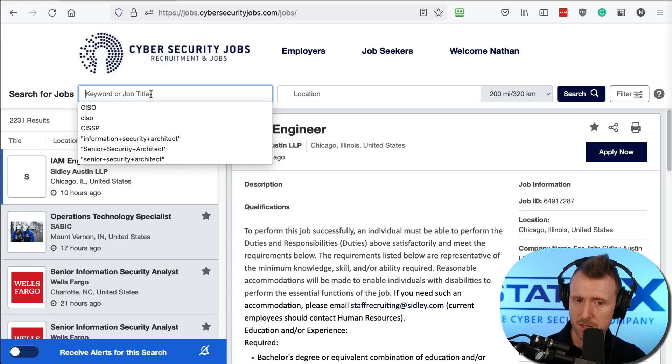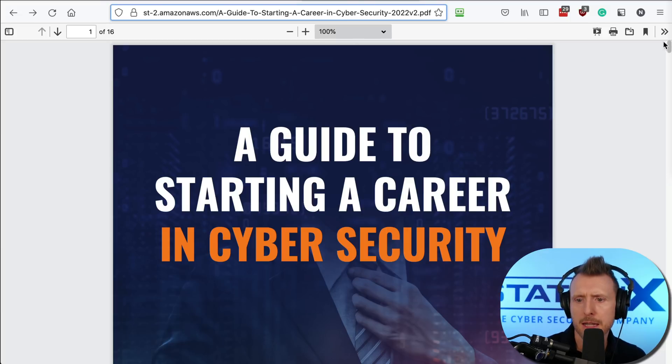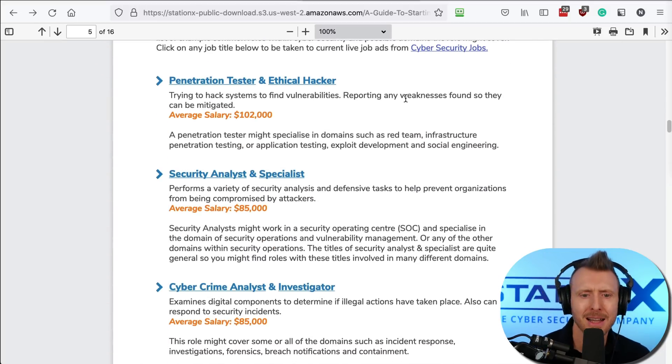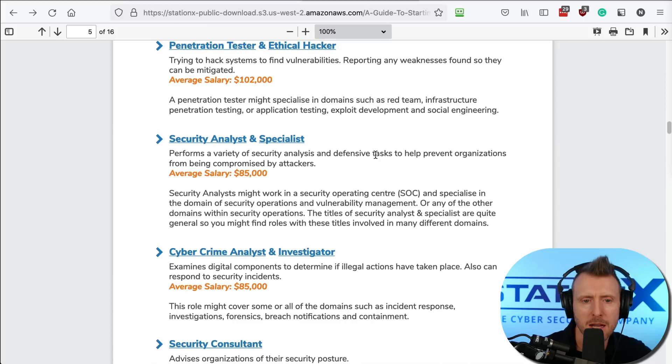The advantage of this site is you don't need to filter out non-cybersecurity results because they're all cybersecurity jobs here. For anyone who hasn't got my cybersecurity career guide, you can find it at the URL shown. In the guide, we can see some common titles for popular and commonly available jobs — including a description of each role and potential salary. I've also made the titles clickable so they search directly on cybersecurityjobs.com.